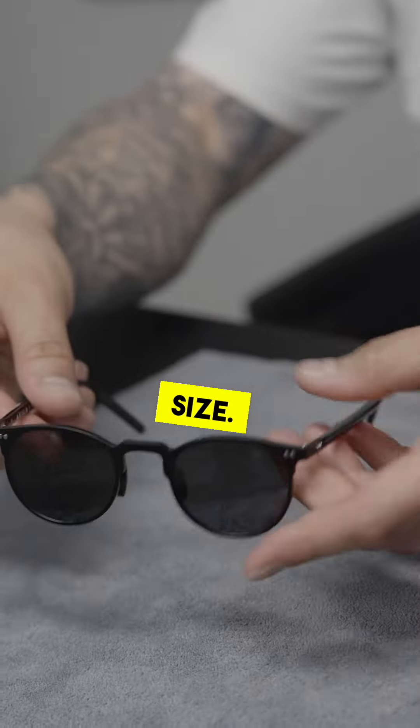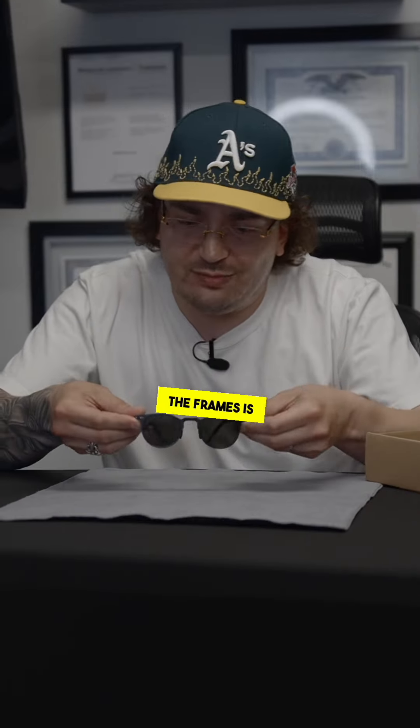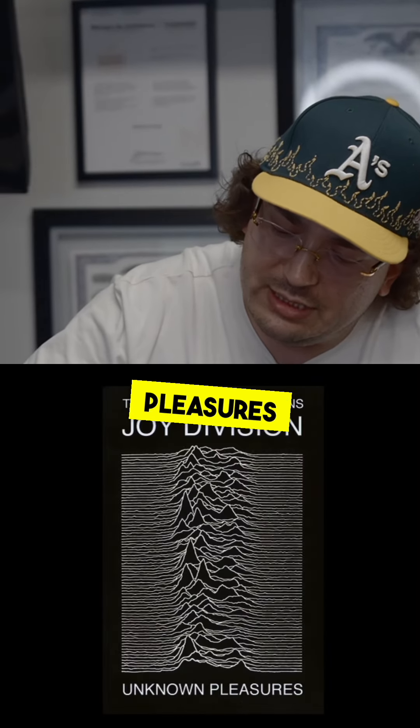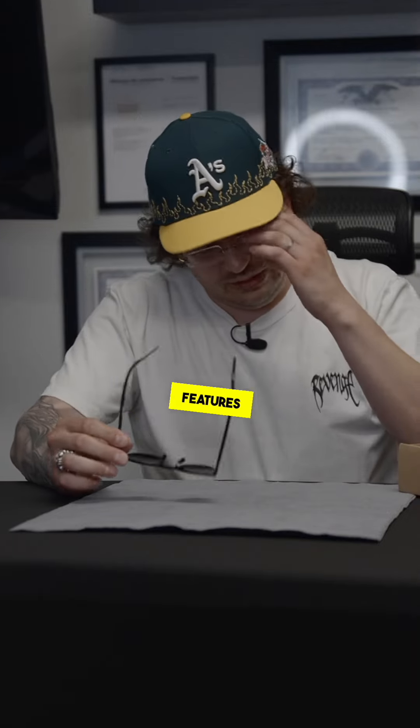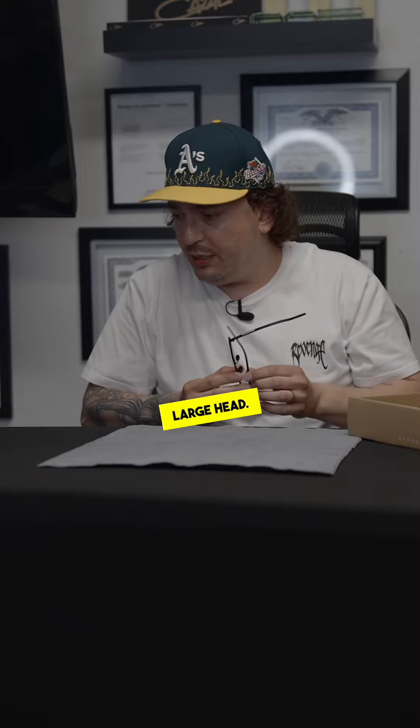Classic round eye shape. The frame is extremely lightweight. One of the most noticeable features on the frames is they have a mirror print on the front of the lenses from Joy Division's classic Unknown Pleasures album. The frame is a little tight for me, but I do have a rather large head.